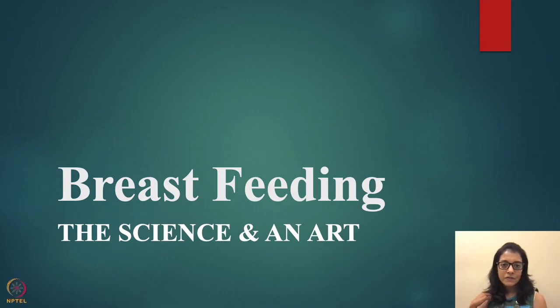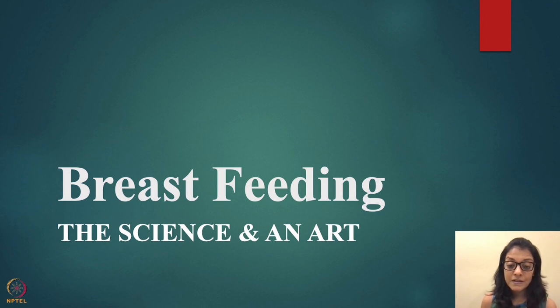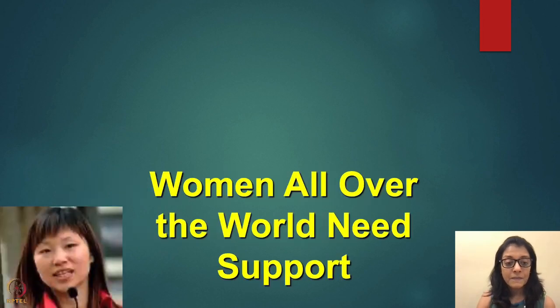Hello everyone, today I'm going to talk about breastfeeding — the science and the art. This is session number five, a very interesting session where we start with breast milk and breastfeeding. You will learn about infant nutrition, which is extremely important in a child's life because it gives the foundation to a child's health.